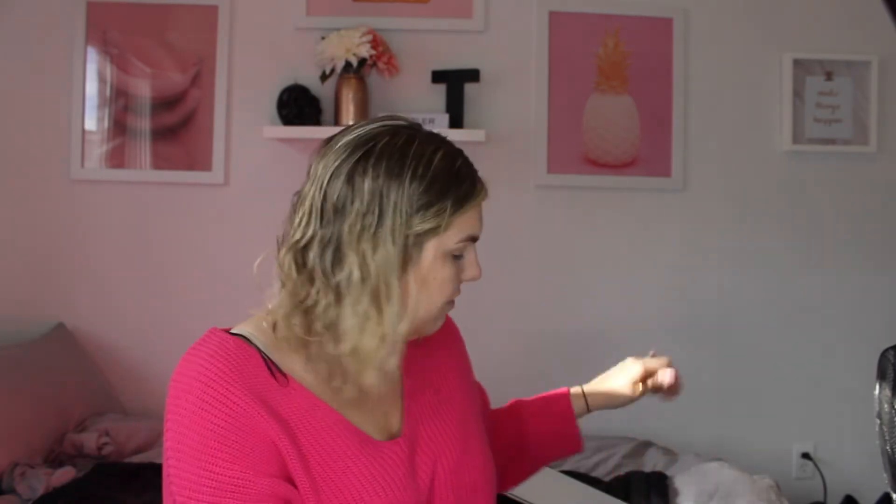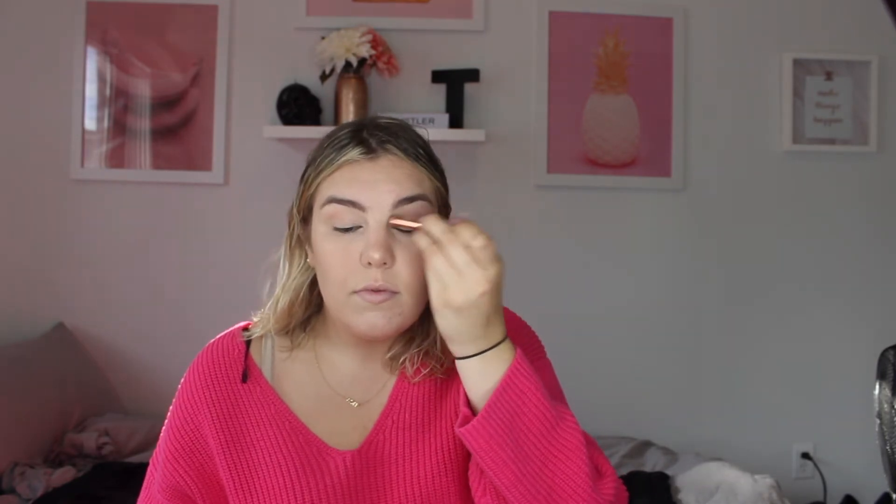For eyebrows I keep it really simple — I go in with the Benefit Gimme Brow in shade 3 and brush it through my eyebrows to add a bit of darkness and fill in spaces. I've been blessed with pretty good eyebrows. For the eyes I'm taking a random brown color from a mini eyeshadow palette and putting it in my crease, then taking a flat brush with a creamy color to put on the base of my eyes.